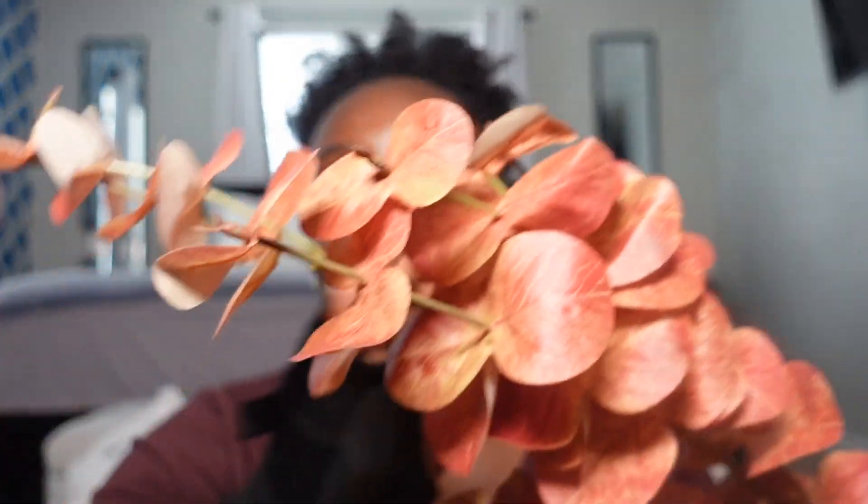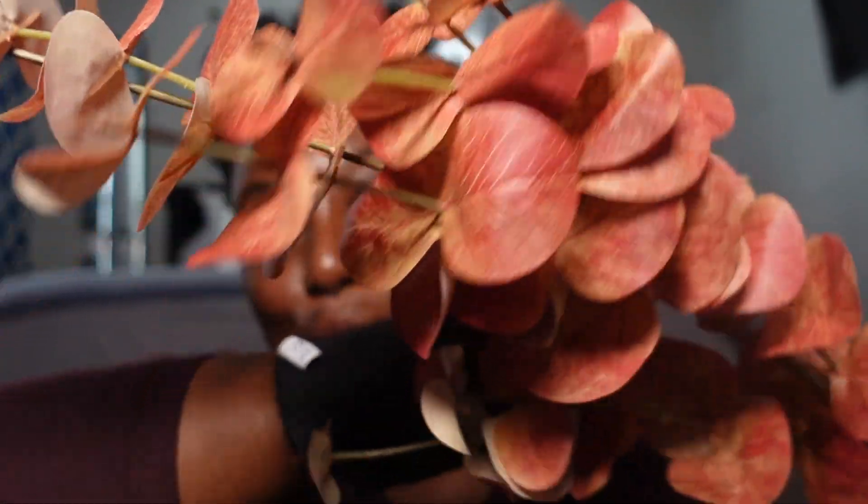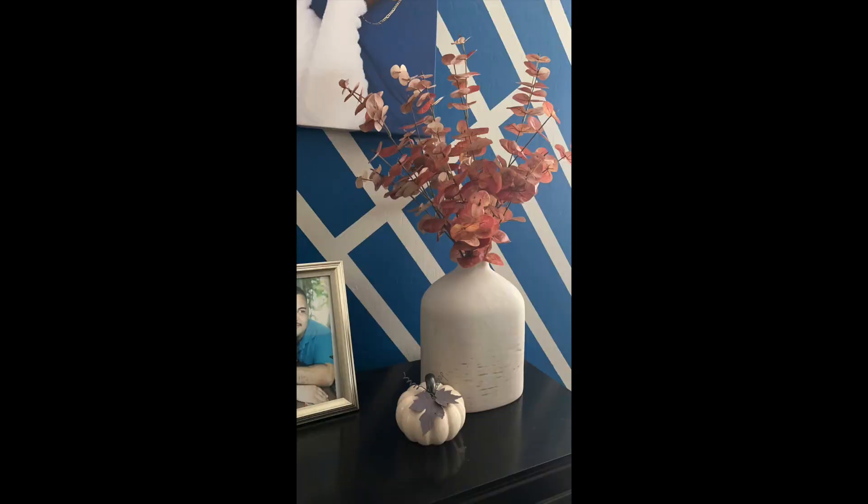Then I saw this color — it's a little lighter than what I wanted but it is so pretty. Same brand, this one was $7.99 — it's like eucalyptus but in this reddish burgundy color. Just imagine this in a white vase — it's gonna be so pretty. I'm thinking about putting this in my bedroom because with all the white and gray I have in there, this would just be my pop of color.